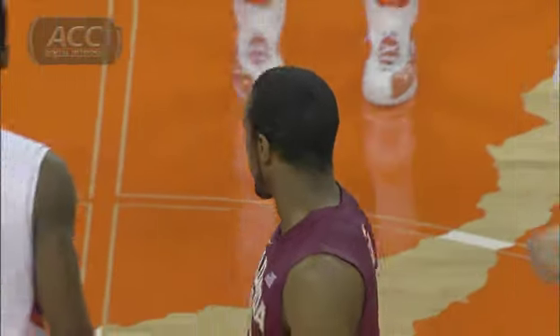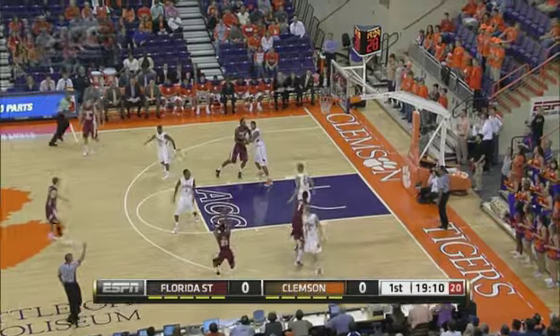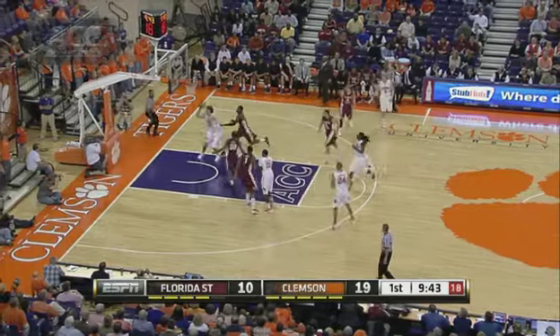Florida State and Clemson opening ACC play on Saturday. There's the Seminoles' leading scorer, Michael Snare, averaging 13 points per game. He got about half that in this game — not quite. Seven points is what he was held to.